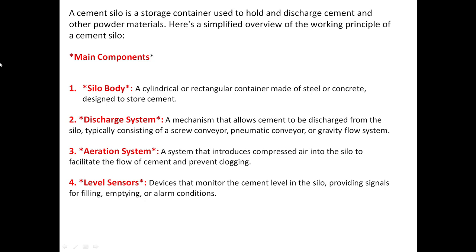You can see the main components: the silo body, a cylindrical or rectangular container made of steel or concrete designed to store cement; the discharge system, a mechanism that allows cement to be discharged from the silo, typically consisting of a screw conveyor, pneumatic conveyor, or gravity flow system such as an air slide; and the aeration system, a system that introduces compressed air to the silo to facilitate the flow of cement and prevent clogging.